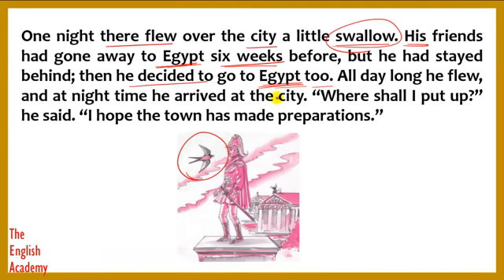Egypt is a country in Africa — in the northern part of Africa, there is a huge country called Egypt. The river Nile, which is said to be the longest river in the world, flows through Egypt. All day long the swallow flew, and at night time he arrived at the city.